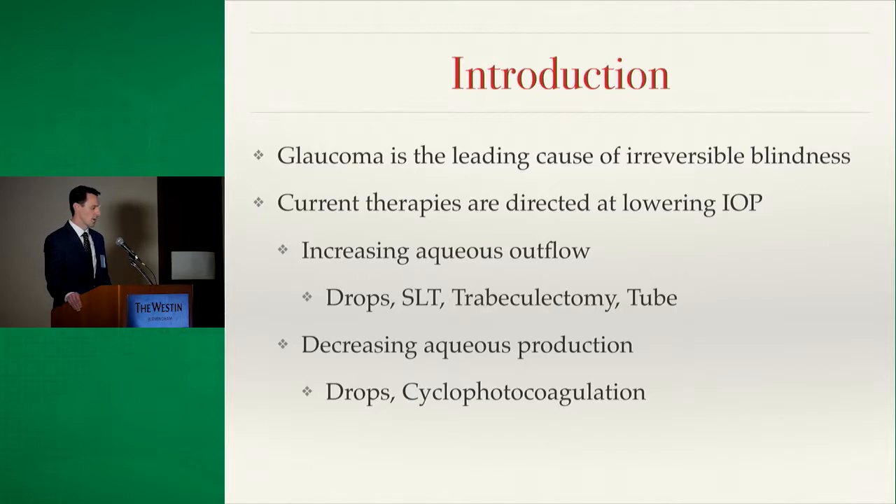We can do this a couple of ways. We can try to increase outflow with more traditional surgical procedures such as traps and tubes, or we can try to decrease production with drops or cyclophotocoagulation, typically done in the operating room.